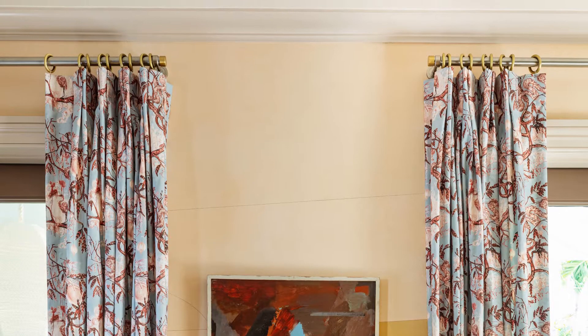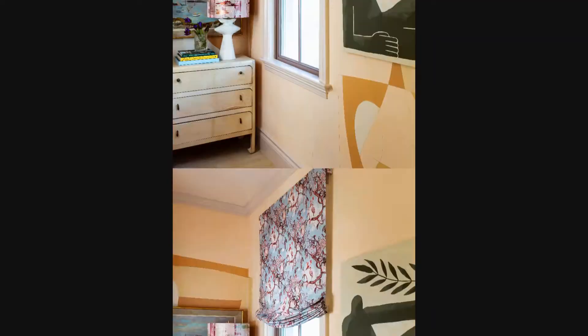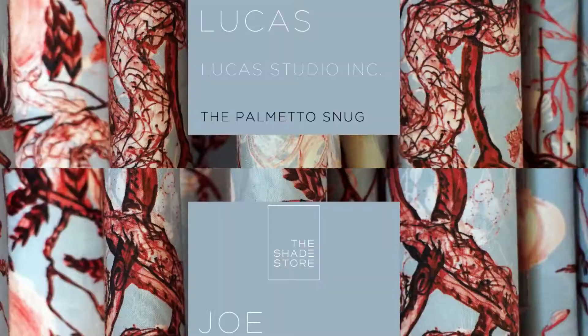We even threw them a twist here because I like to do sort of a two-tone thing. We have the steel rod but with an antique brass ring and end cap, so it just gives something a touch different — and that was new for them.